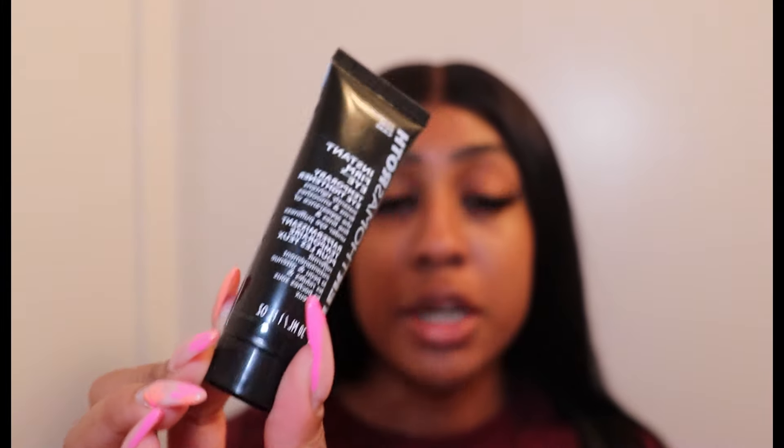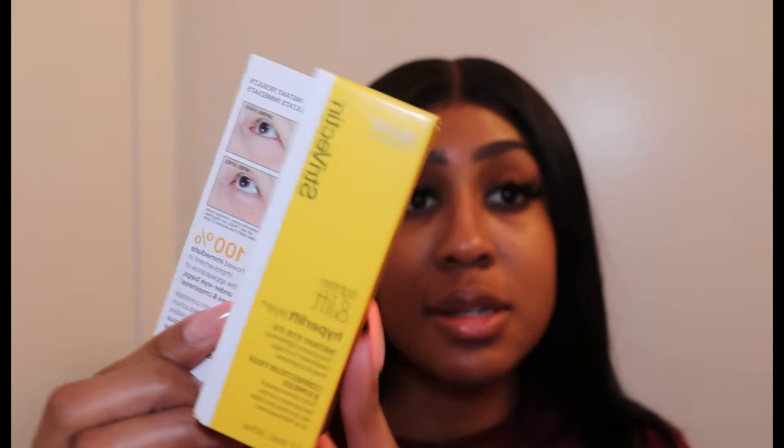Today we are going to be comparing the Peter Thomas Roth Instant FirmX eye cream, which I've done before, but today we're actually comparing it to the StriVectin Hyperlift Instant Eye Fix. In another video I compared the Peter Thomas Roth eye cream with the iD Cosmetics under eye cream, so today we're going to just compare Peter Thomas Roth with another brand.